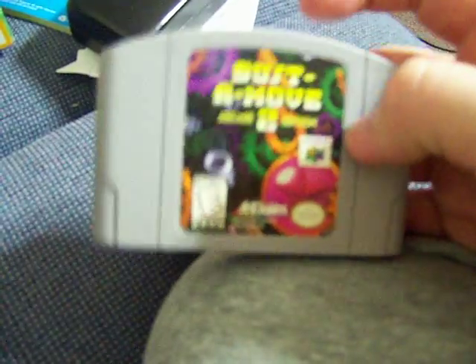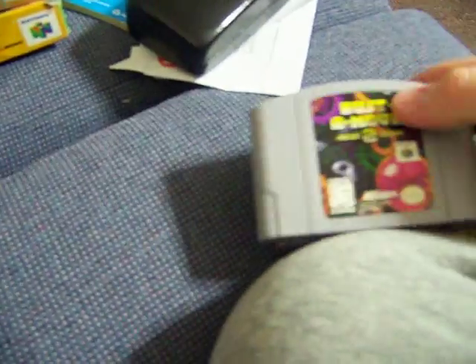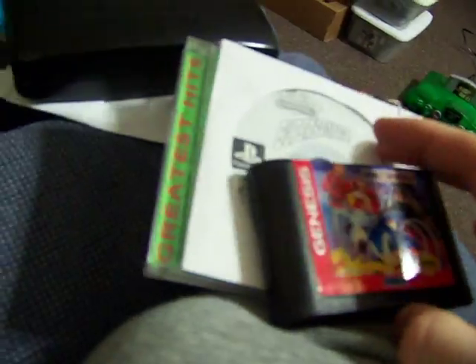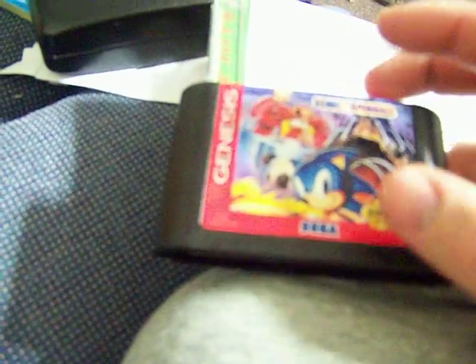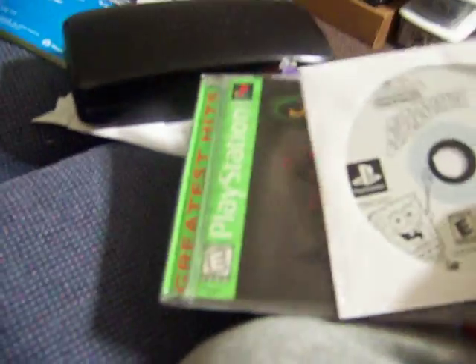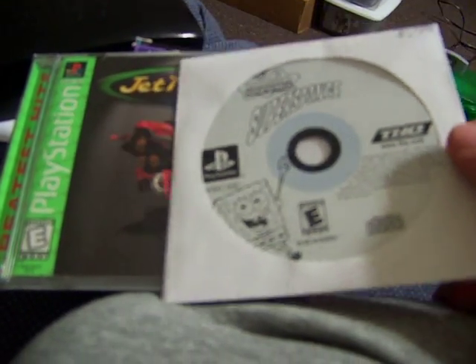Bust-a-Move 2 Arcade Edition — I got it for 3 bucks, which is cheap; it's like an 8 dollar game. I'm happy when I found that. Hey You Pikachu — it was at the gaming store for a buck, worth it because I can make 5 bucks off those. Sonic Spinball for the Genesis, cart only, nice and glossy looking. Jet Moto 2 Greatest Hits complete and a disc-only SpongeBob SquarePants, both for 50 cents apiece.